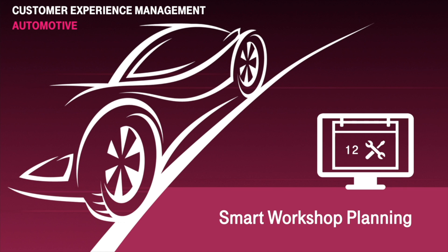Smart Workshop Planning covers the whole process, beginning with the scheduling of the service and the detailed planning of the workshop in a smart and efficient way. Let's see how this works.